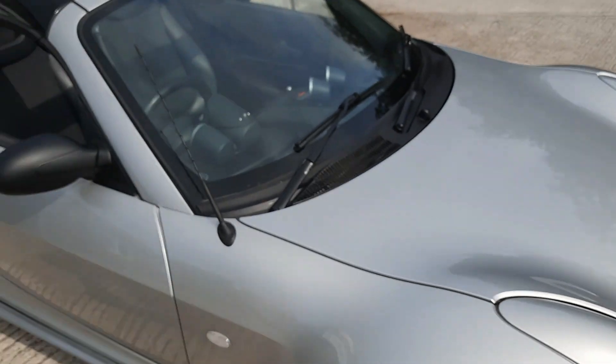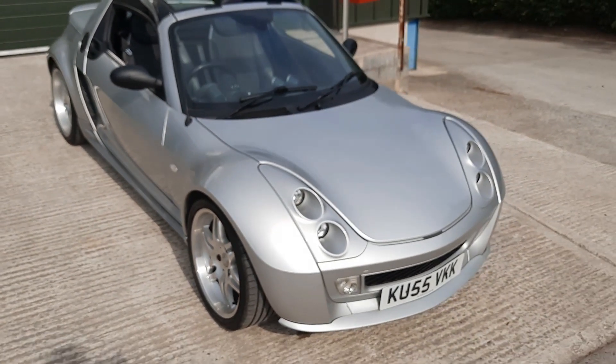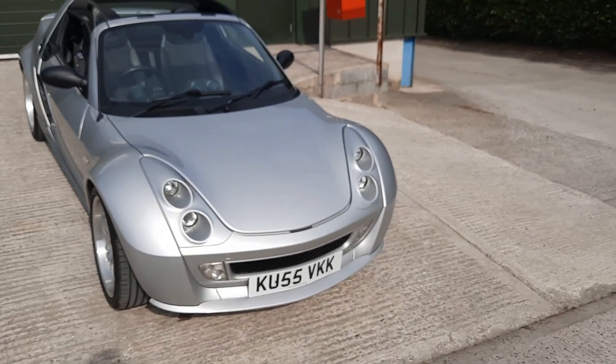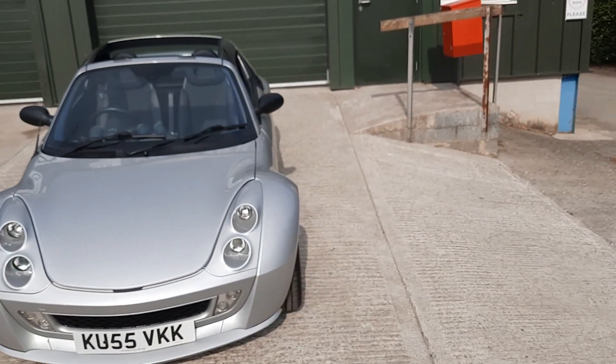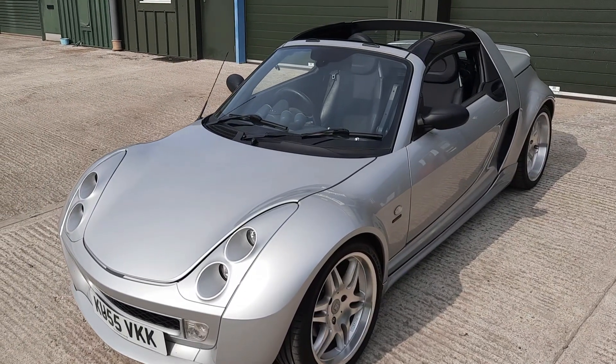Overall, bodywork-wise it's really, really good condition. Bear in mind it's a 2005 car — it looks like it's just a few years old. It's in very, very good condition. Right, let's take a look at the inside.